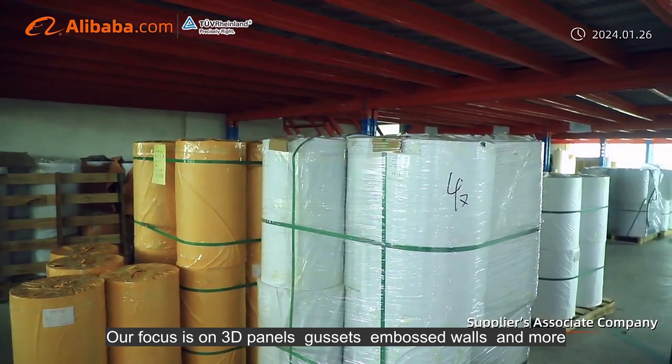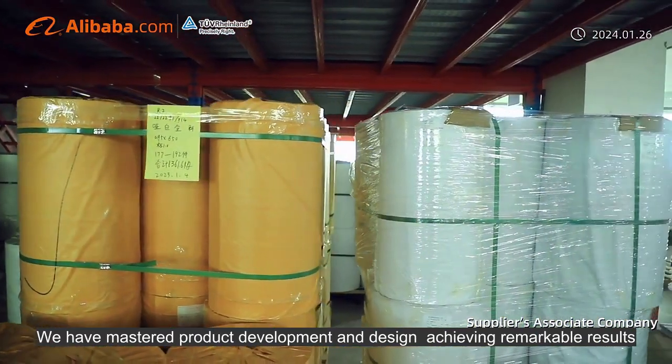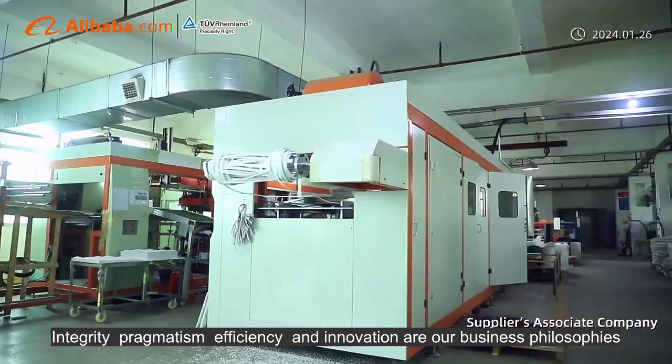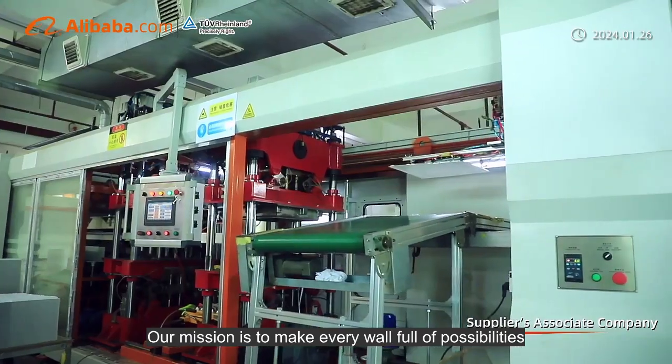Our focus is on 3D panels, gussets, embossed walls and more. We have mastered product development and design, achieving remarkable results. Integrity, pragmatism, efficiency and innovation are our business philosophies. Our mission is to make every wall full of possibilities.